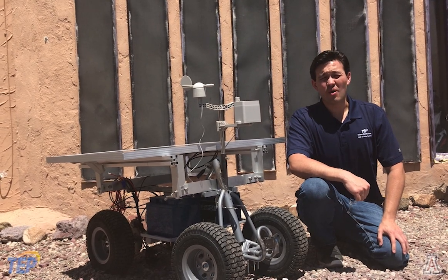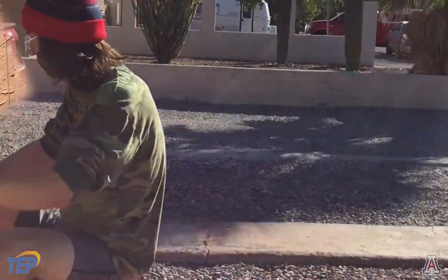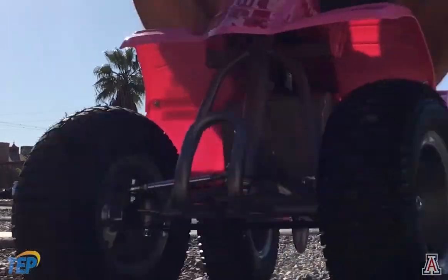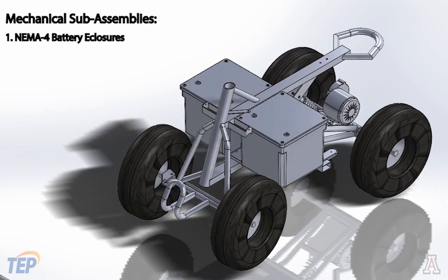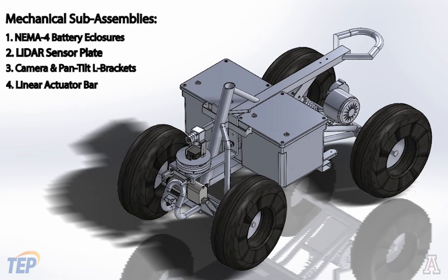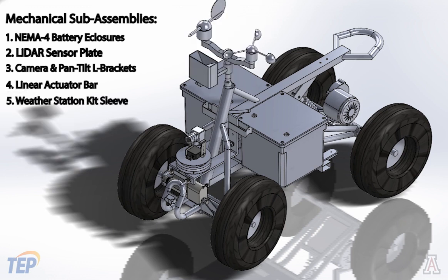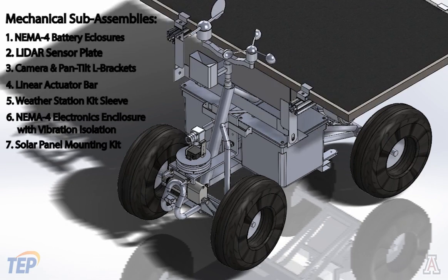The frame of the rover is that of an electric dirt quad ATV, chosen for its size, steel frame, and off-road capabilities. There are seven sub-assemblies necessary to integrate all electrical components: two PVC NEMA 4 rated battery enclosures; a steel plate to mount the LIDAR distance sensor; a pair of L brackets to mount the camera and pan tilt assembly; a steel bar mounting the linear actuator for automated steering; a steel pipe sleeve to mount the weather station kit; a steel NEMA 4 enclosure mounted on a pair of L brackets with added vibration isolation for an aluminum electronics plate; and a solar panel mounting kit to secure the solar panel in place.